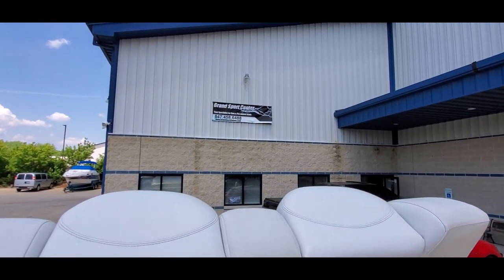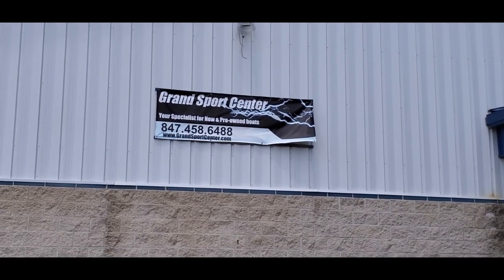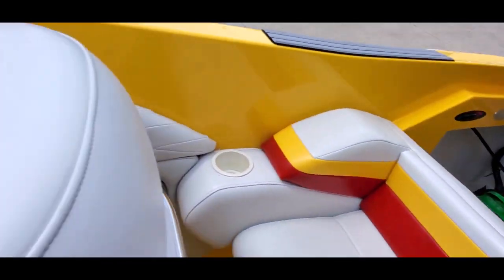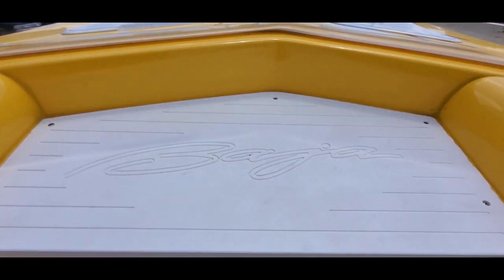If you have any questions, please give us a call at 847-458-6488. Our full listing can be seen on our website, GrandSportsCenter.com. Give us a follow on Facebook — we post specials and new arrivals daily. Subscribe to our channel and we'll see you next time. Thank you for watching.